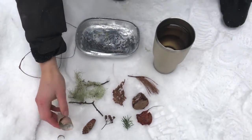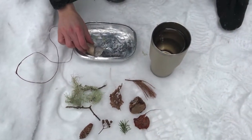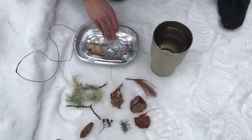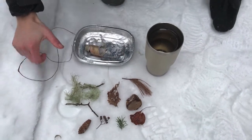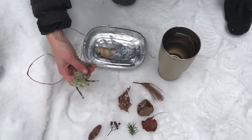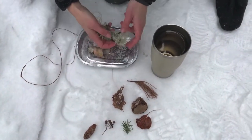We have some birch bark we're going to put into a tin — you can use any kind of tin, any shape or size. I also have some usnea, some lichens, and some sticks that I'm going to put in.